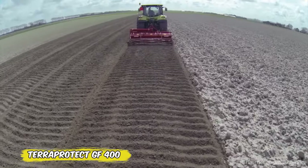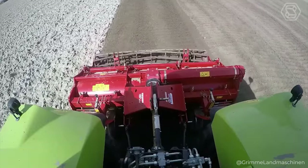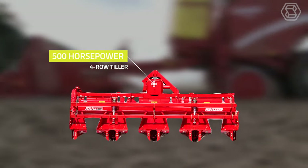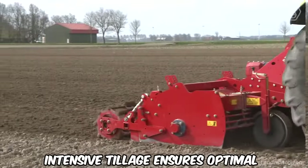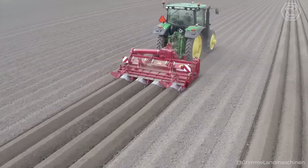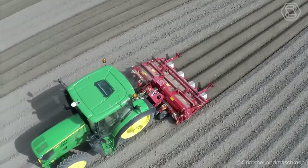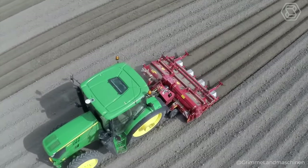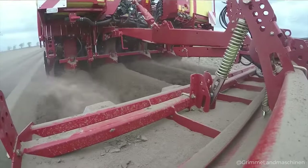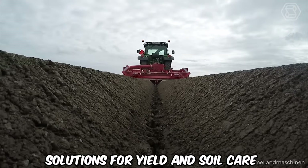The GF400 is the farmer's multi-tool for high-quality soil preparation and ridging of vegetables and potatoes. This four-row tiller adapts to your needs, going from full tillage to ridging mode in minutes. Intensive tillage ensures optimal growing conditions for your crops, while TerraProtect protects the ground from erosion. Use the GF400 with a planting machine for simultaneous cultivation and planting. Compact the ridges with hydraulic rollers and add seeders on a lifting frame for a complete seeding solution. The GF400 turns complex tasks into simple solutions for yield and soil care.